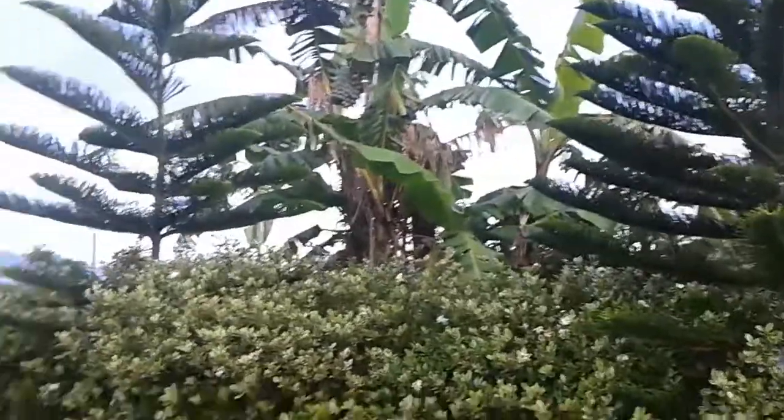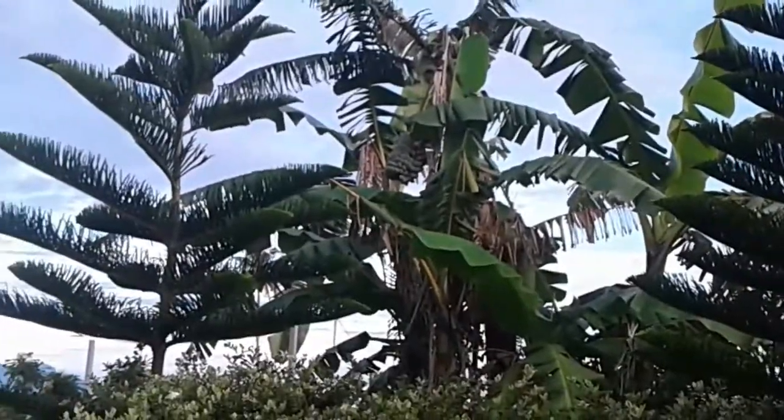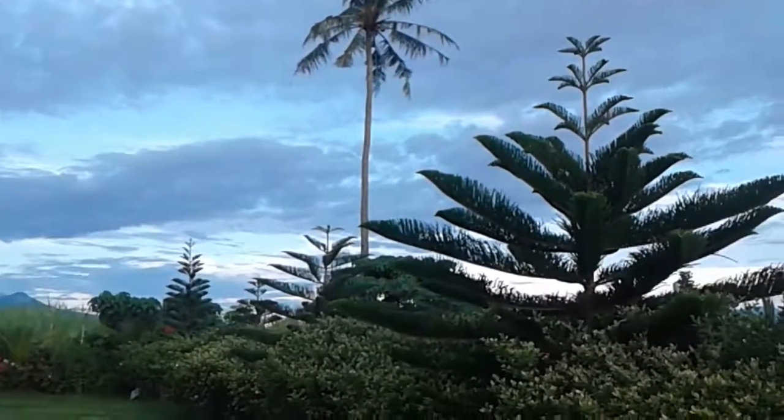There's some bananas on that tree right there. Let me zoom out so you can see the bananas — see a bunch of bananas? Now I see a coconut tree. I'm going to zoom out to this coconut tree so you can see the coconuts. Get a little closer. There's some coconuts in that tree.